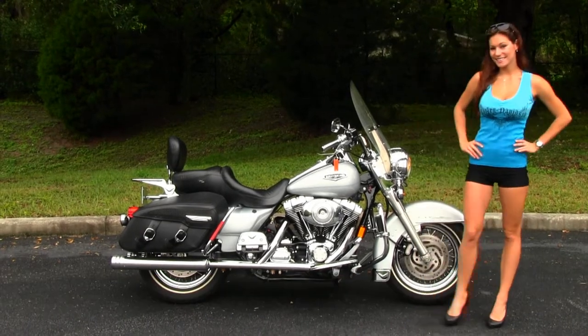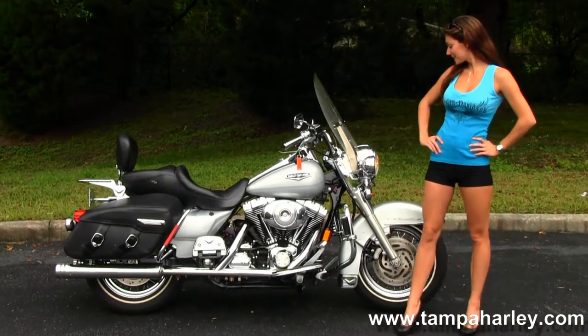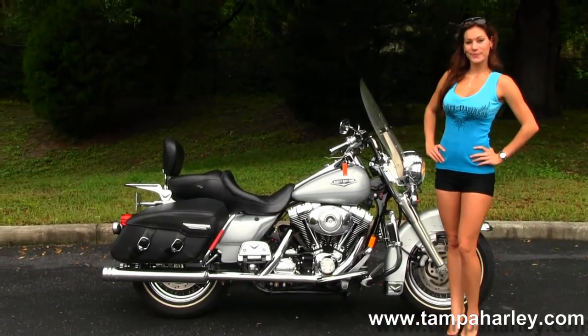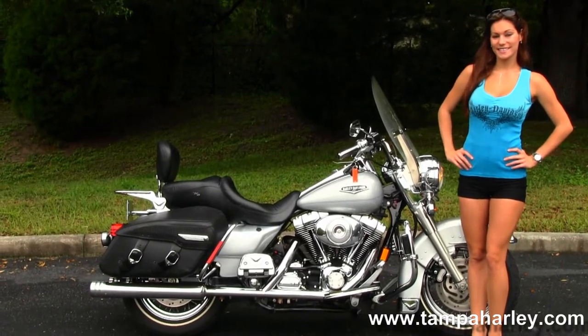This classic starts up front with the chrome spoke wheels, then we move back to the full size chrome engine guard with chrome highway pegs. This bike has an 88 cubic inch engine with 5-speed transmission, full size rider and passenger floorboards.